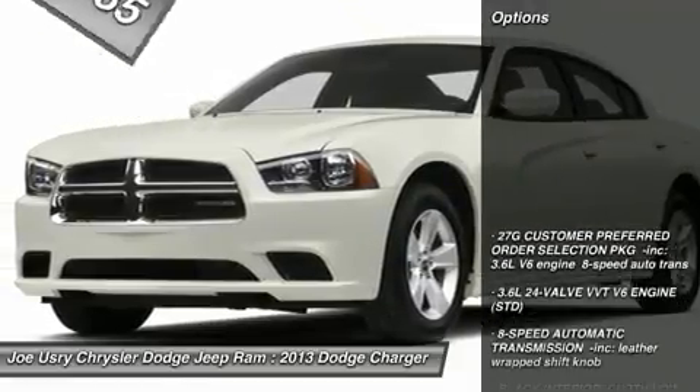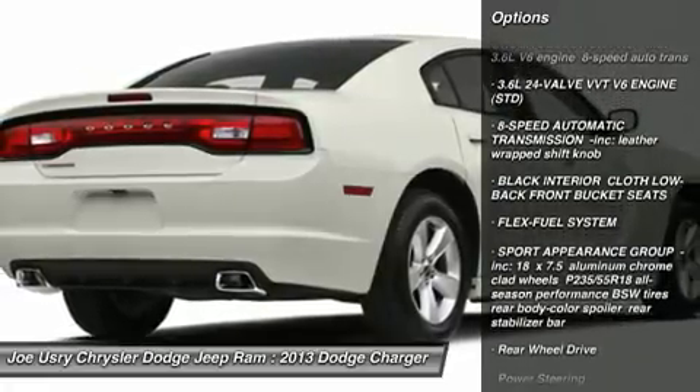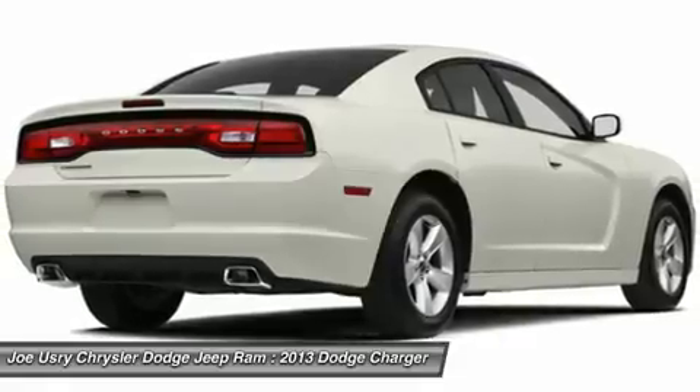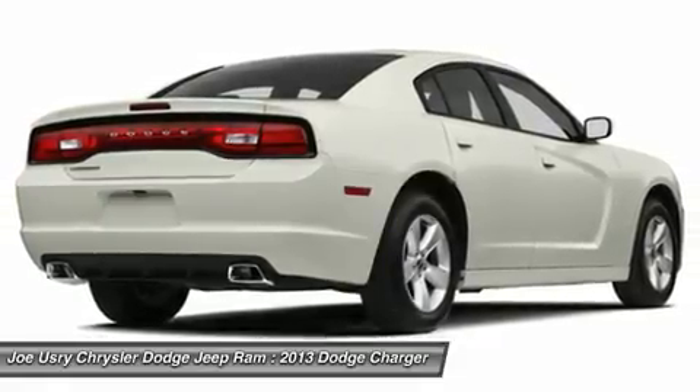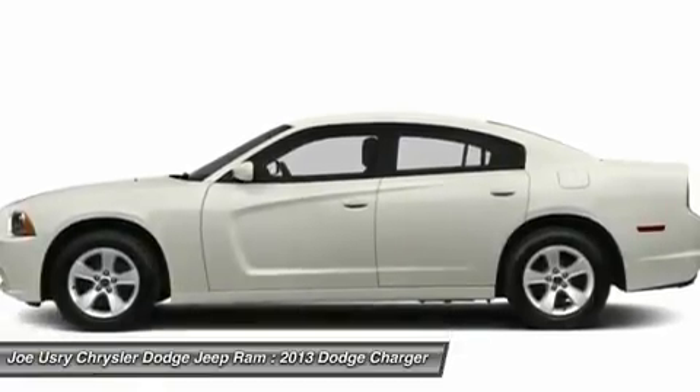Here are some of this vehicle's great options: traction control, stability control, anti-lock braking system, steering wheel audio controls, power steering, flex fuel system, adjustable steering wheel, keyless entry, floor mats, and cruise control.